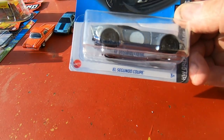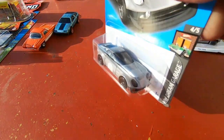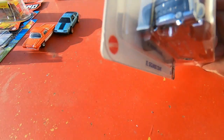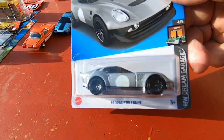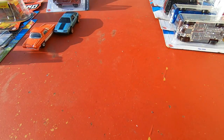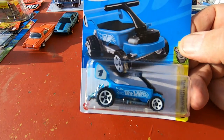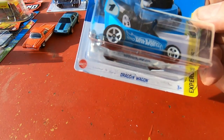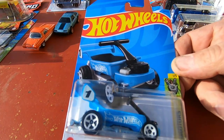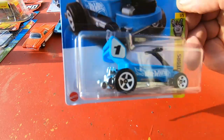El Segundo Coupe — that's a cool-looking thing, very nice. Had to get the wagon — got the red Dragon Wagon before, had to get the blue one. That's really neat.